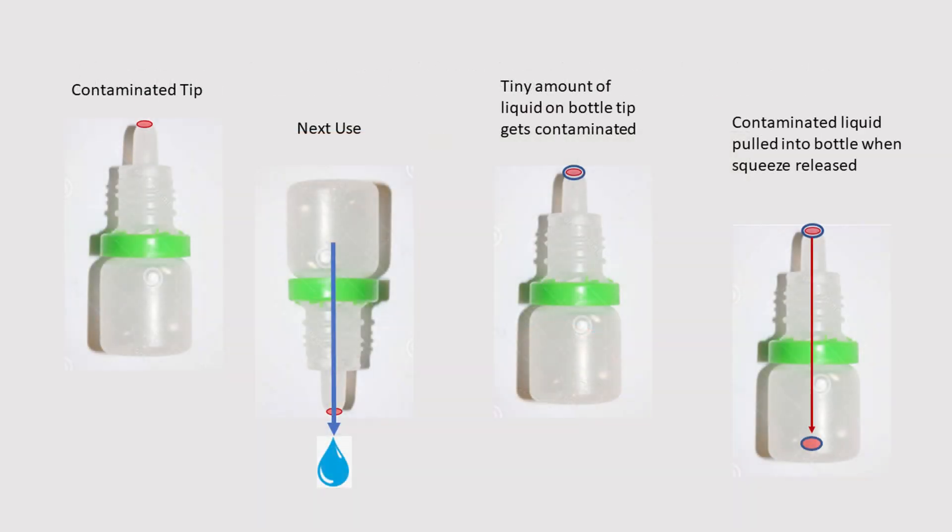Here's what happens. Let's suppose that somehow that tip gets contaminated. At the next use, you squeeze your eye drop out, and there's always a tiny amount of liquid on the bottle tip which is now in contact with the contamination. When you release the squeeze, an equivalent volume of air is pulled back into the bottle, which pulls that contaminated liquid back into the bottle as well.